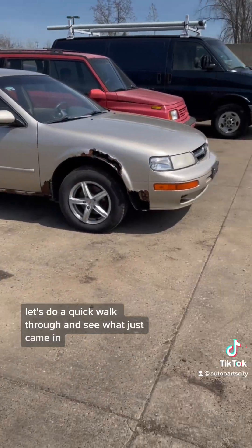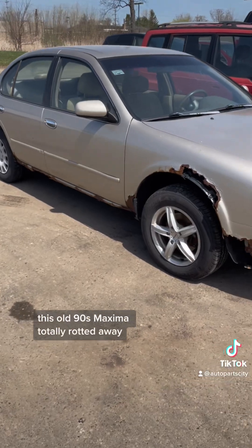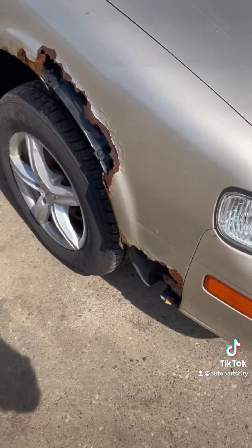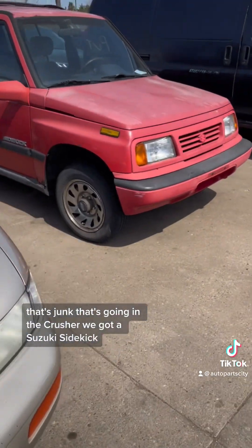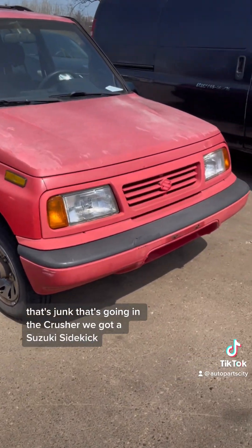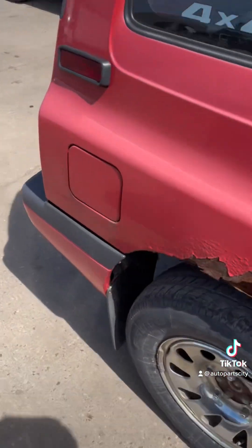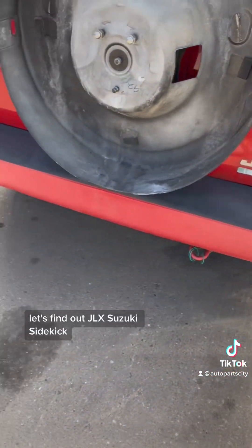Let's do a quick walkthrough and see what just came in. This old 90s Maxima is totally rotted away — that's junk, going in the crusher. We got a Suzuki Sidekick, what year is this thing? I want to guess it's like a '96. Let's find out — JLX Suzuki Sidekick.